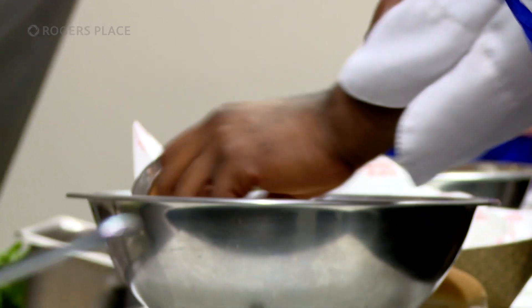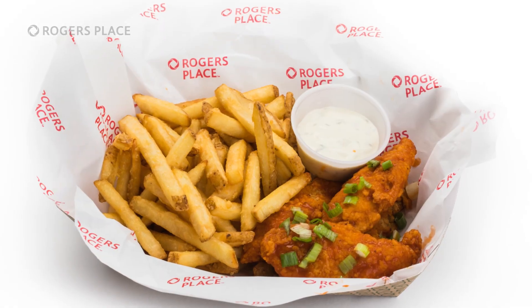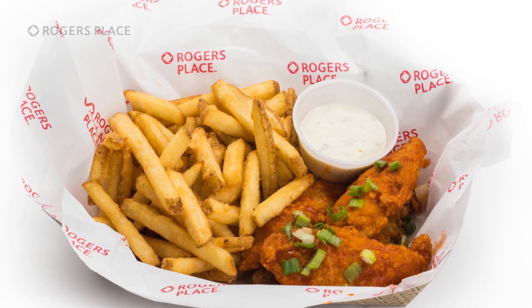Buffalo tenders — always a classic and always a hit. This season, find your favourite crispy chicken tenders tossed in hot sauce around the concourse.